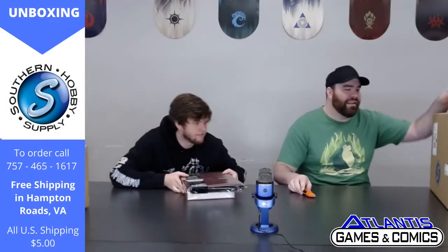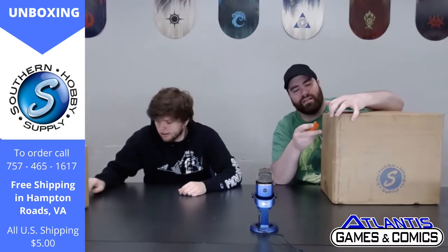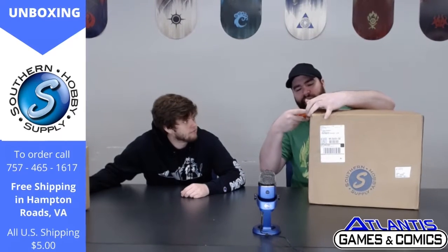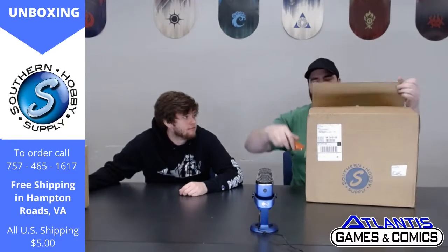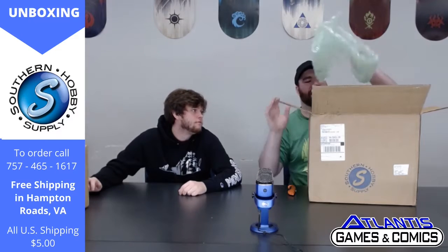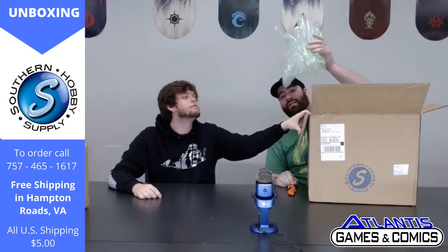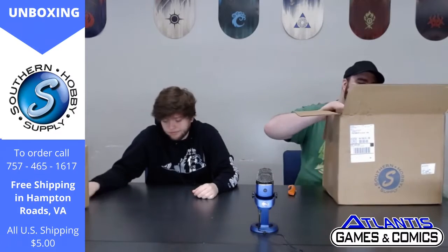We're going to do this one next — this one says number two. We're going in order because order is everything. Organization matters, people. Otherwise the world will be in chaos. Civilization and stuff. Ooh, packing material — you keep this. This is also exciting for when we ship things out to you guys. Also called recycling. Everybody should be recycling.